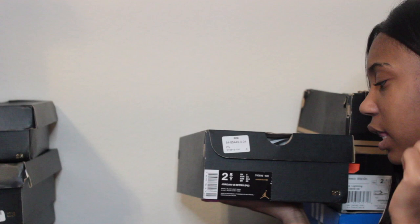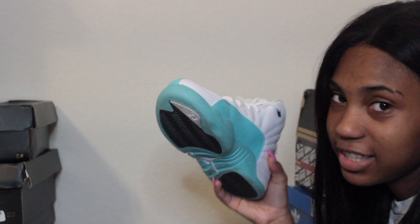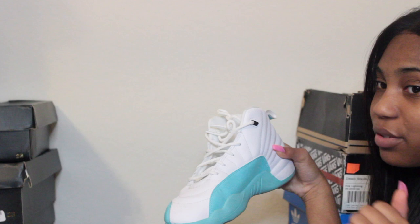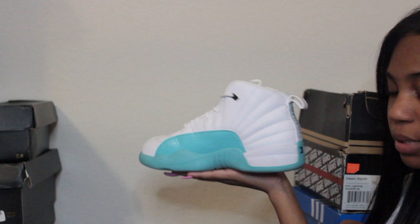These shoes are size two and a half — Jordan 12s in white slash black light aqua. These are really butter and I don't wear them a lot because they're just that nice. I got these this year for school — I was going to get the fives in this colorway but they were sold out. I've worn them less than 10 times because they're mostly white.